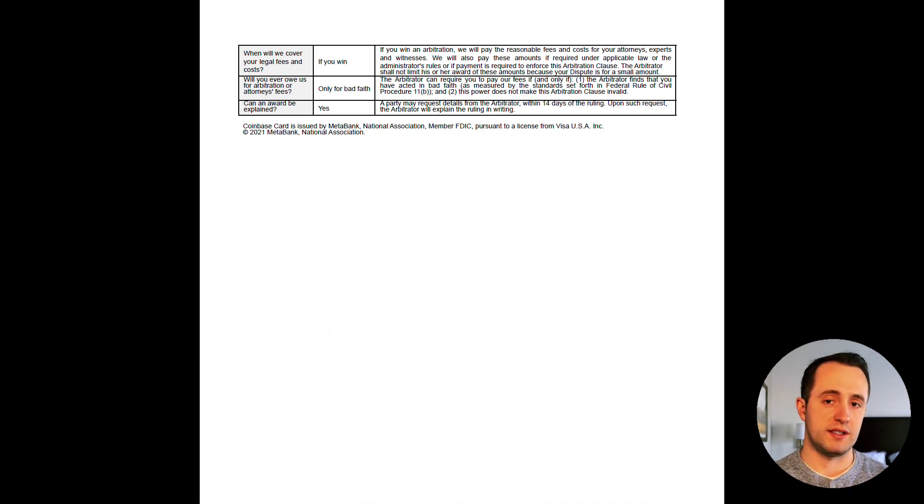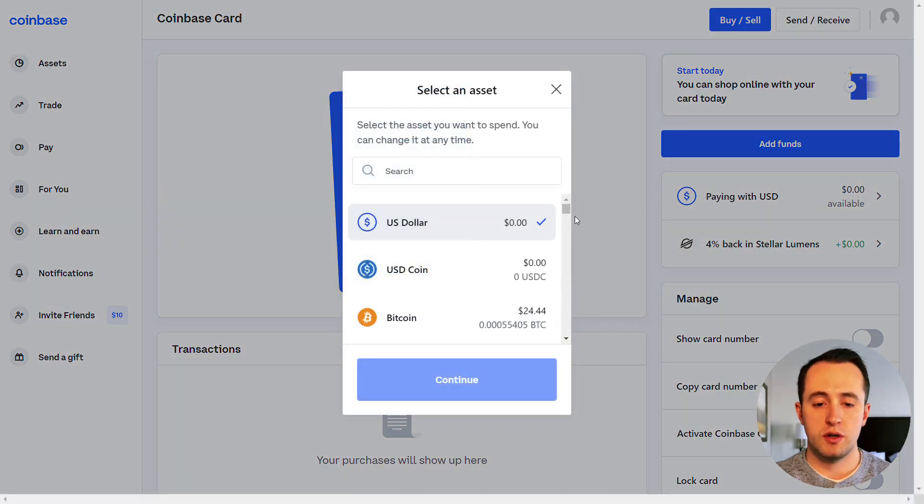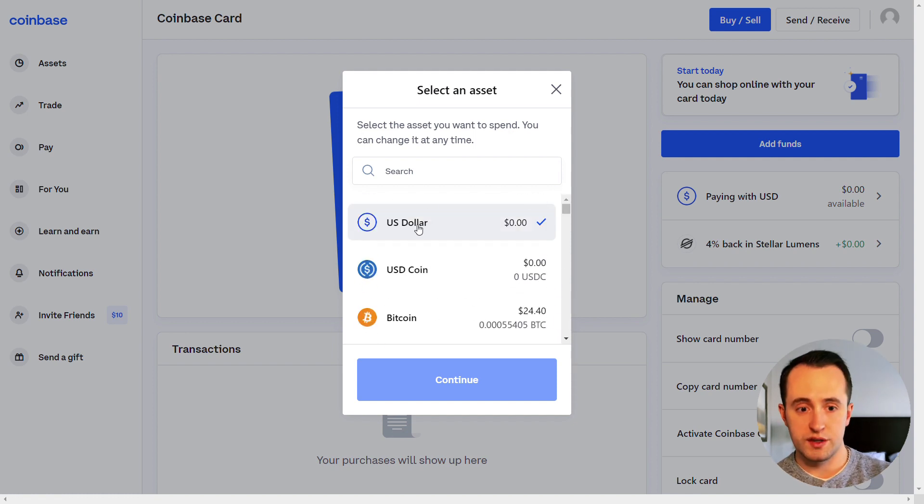Now let's jump over to the Coinbase website and see what it looks like once you actually have the Coinbase debit card. Once you are approved and signed up after being removed from the waitlist, you're going to be able to use the e-debit card immediately, but it will take 7 to 10 business days to receive the actual plastic card in the mail. The things you can adjust here are how you're going to pay — where the funds are coming from — and it gives you a choice of all the different cryptocurrencies you can use. Don't choose any of them; that's just giving money away. Use either the US dollar or the USD coin because there is no transaction fee to use those.